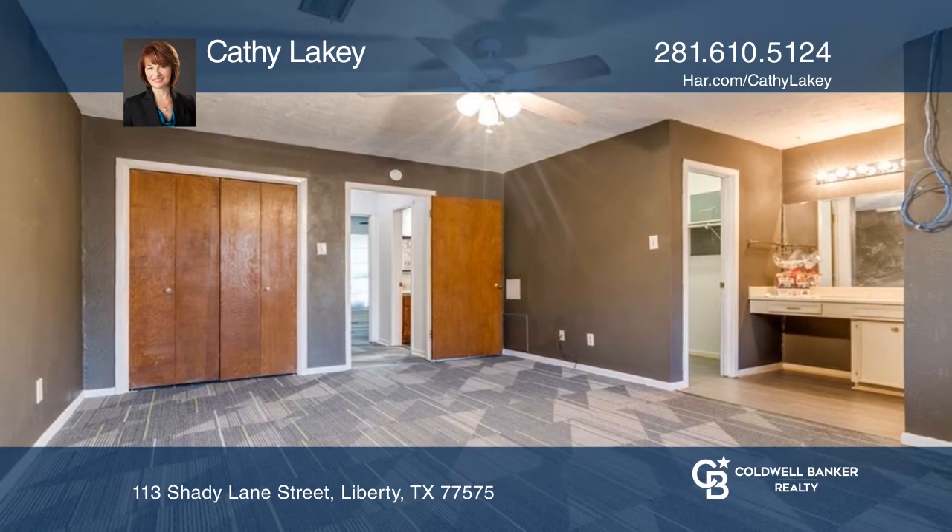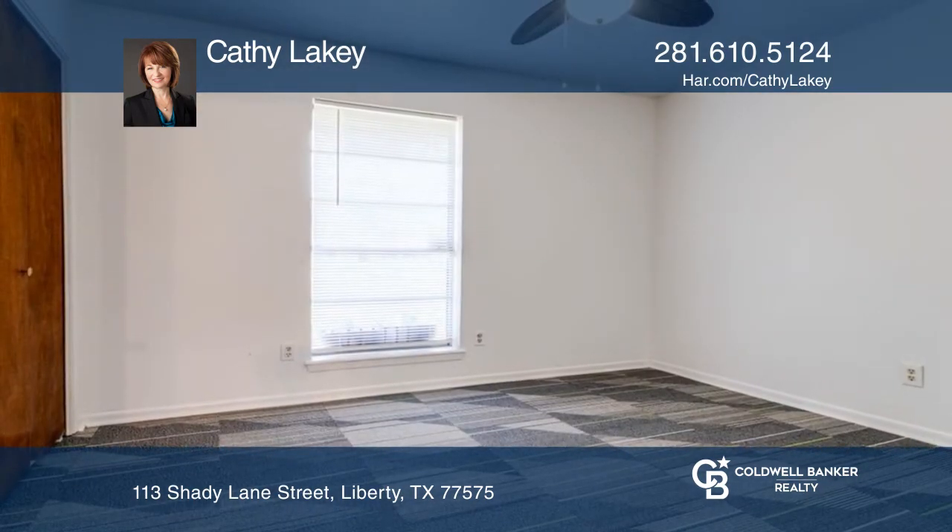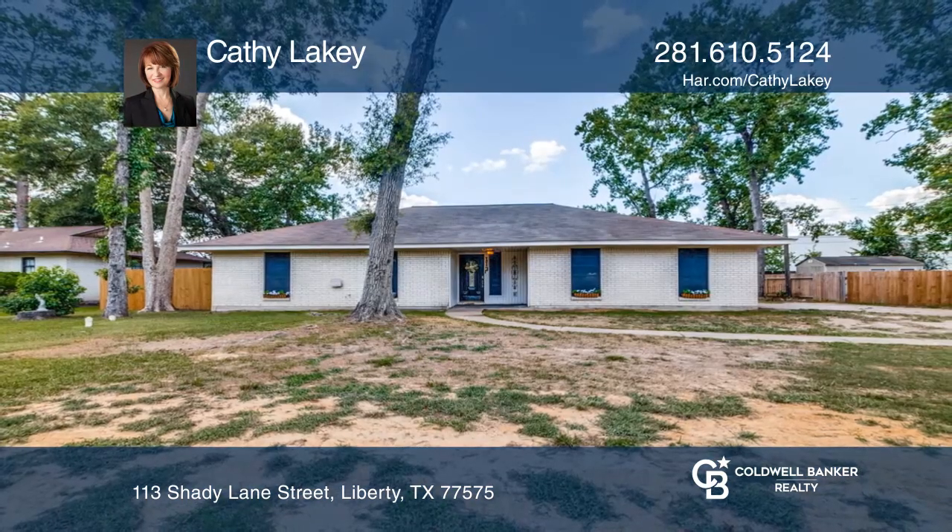One half of the garage has been converted into two rooms and opens to the rest of the living area. Hear all the details when you tour with Kathy Lakey.